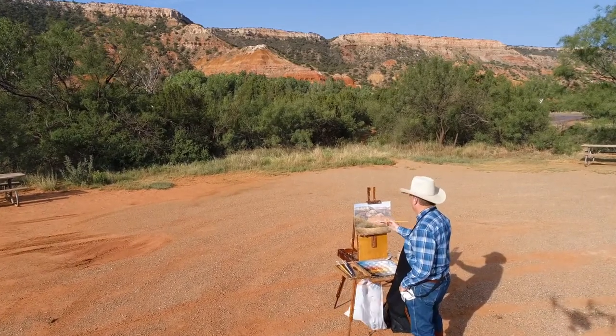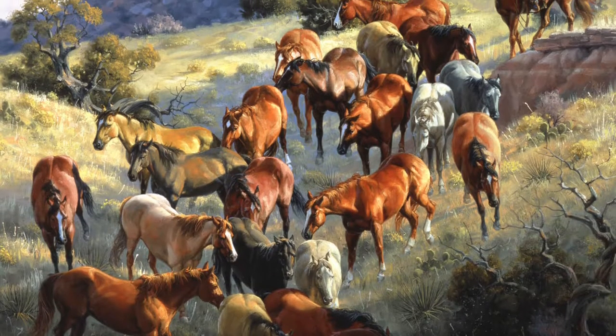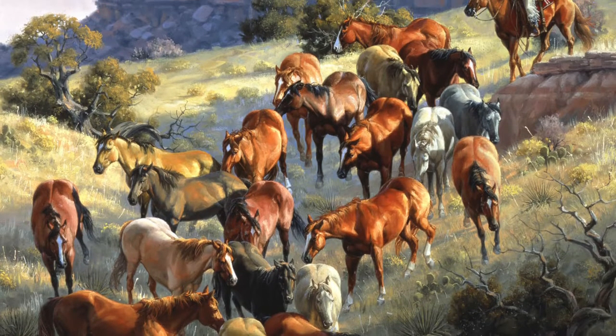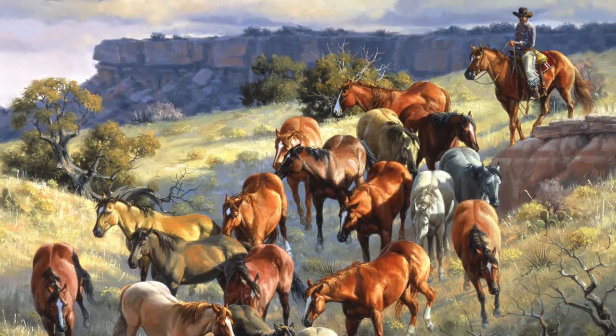I always try to do paintings that combine things that I love, and horses in Palo Duro Canyon are a natural for me. If I can combine both of those in one painting, I've hit a home run. And it's kind of hard to draw and paint horses coming down a hill — you don't see it that often. Most people don't, but I grew up in the bottom of the canyon, so I saw it every day.